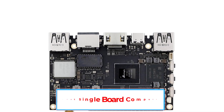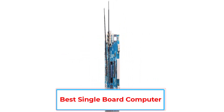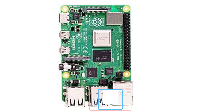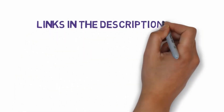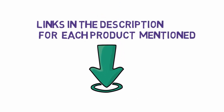Are you looking for the best single board computer? In this video we will look at some of the 6 best single board computers on the market. Before we get started, we have included links in the description, so make sure you check those out to see which one is in your budget range.